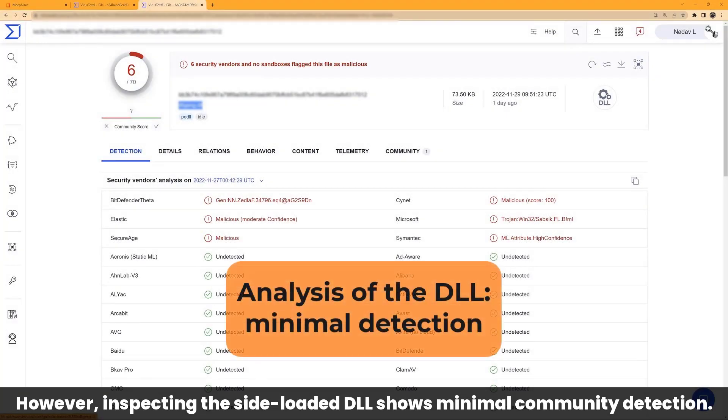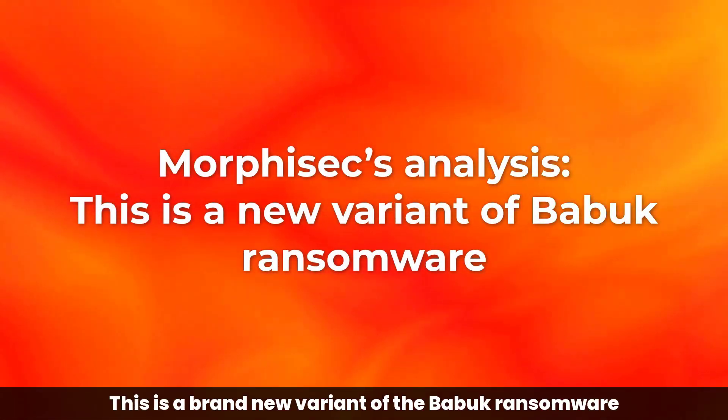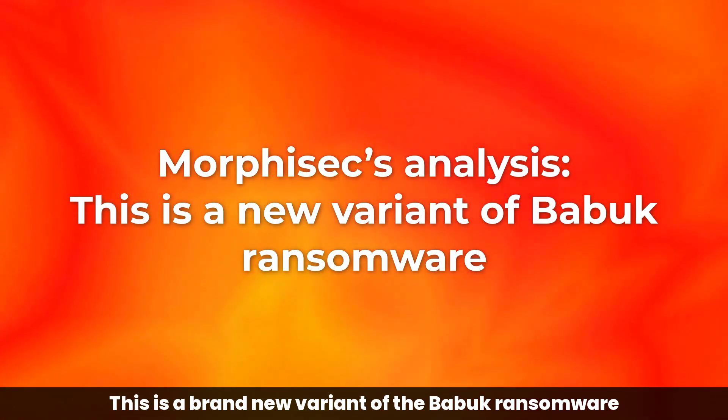However, inspecting the side-loaded DLL shows minimal community detection. Morphosec Threat Labs confirmed this is a brand-new variant of the BABIC ransomware.